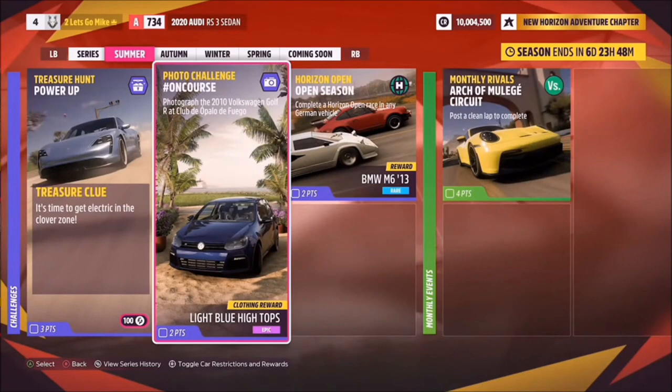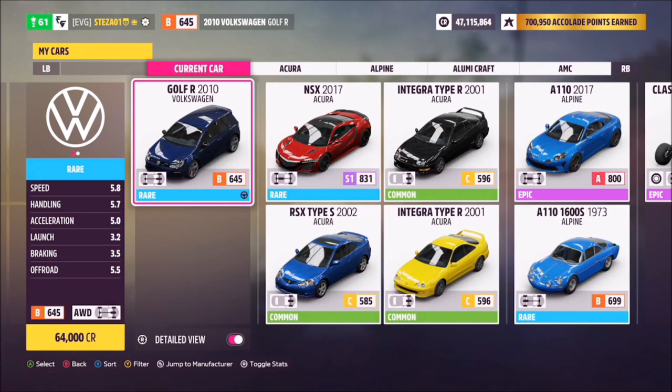Hello and welcome back to the channel. Today you join me for this week's photo challenge guide called On Course, which wants you to photograph the 2010 VW Golf R at Club del Apollo de Fuego. So without further ado, let's get stuck into it.